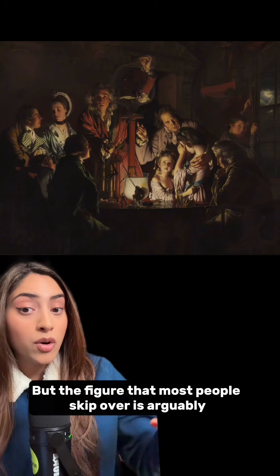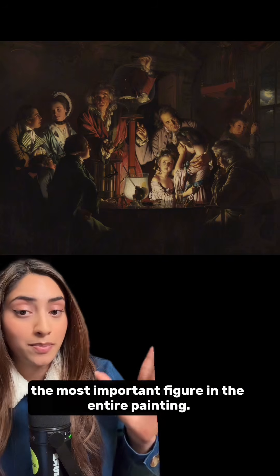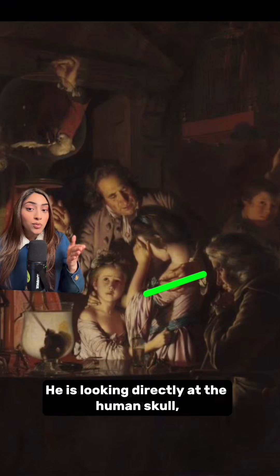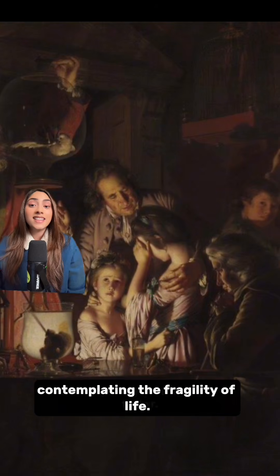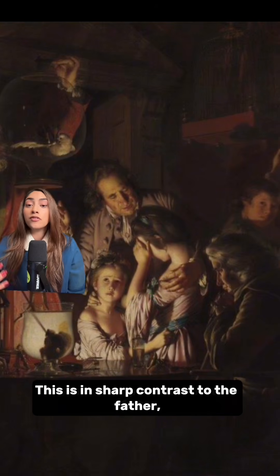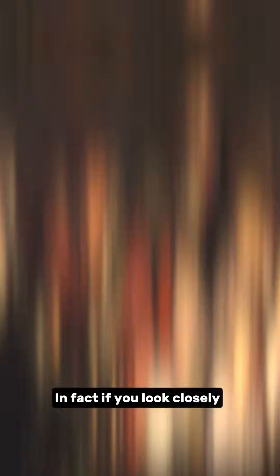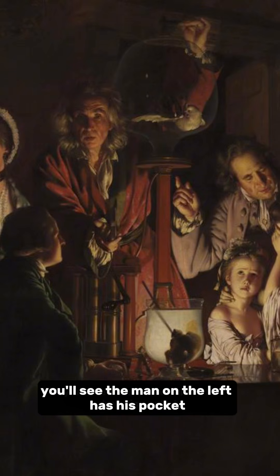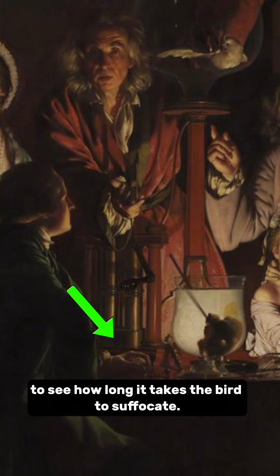But the figure that most people skip over is arguably the most important in the entire painting. It's an older man sitting in the shadows on the right. He is looking directly at the human skull, contemplating the fragility of life. This is in sharp contrast to the father, the philosopher, and the others so engrossed in their experiment that the dying bird becomes mere background noise. In fact, if you look closely, you'll see the man on the left has his pocket watch out to see how long it takes the bird to suffocate.